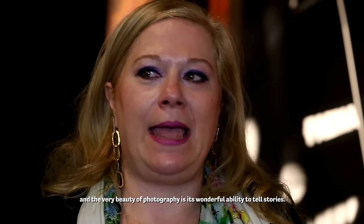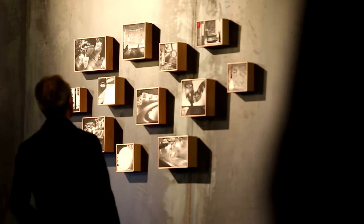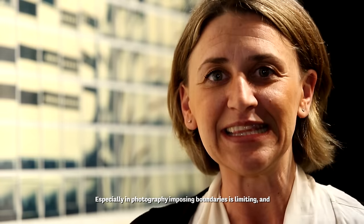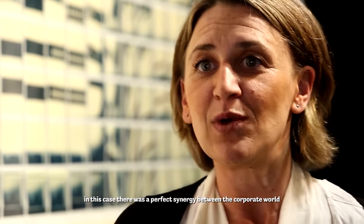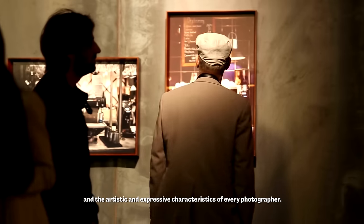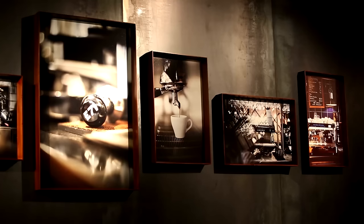Il bello della fotografia è la sua capacità di raccontare storie. Soprattutto nella fotografia, imporre dei paletti a volte è limitante. In questo caso c'è stata la perfetta sintonia tra rispetto di quello che è il mondo corporate e rispetto di quelle che sono le caratteristiche artistiche e di espressione di ogni fotografo.